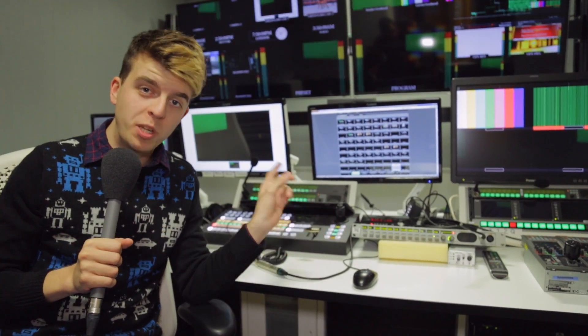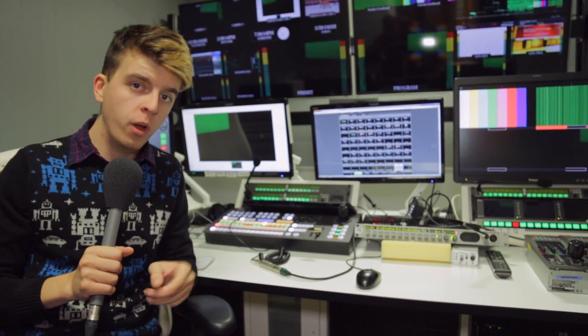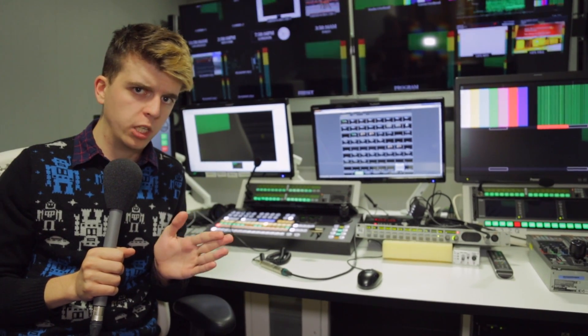Now this is one of the most important rooms in the entire production. This is where the vision mixing happens for what you guys see at home, so it's especially important that I don't touch anything.